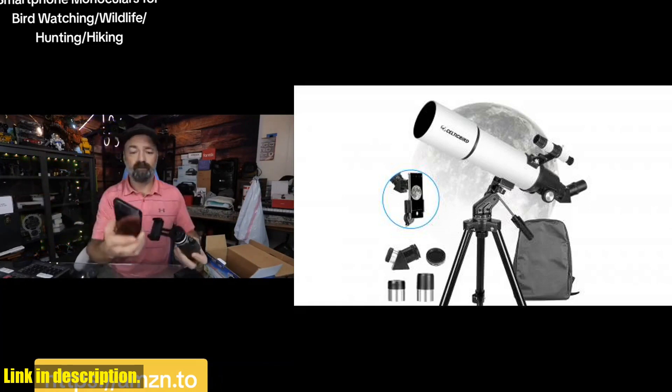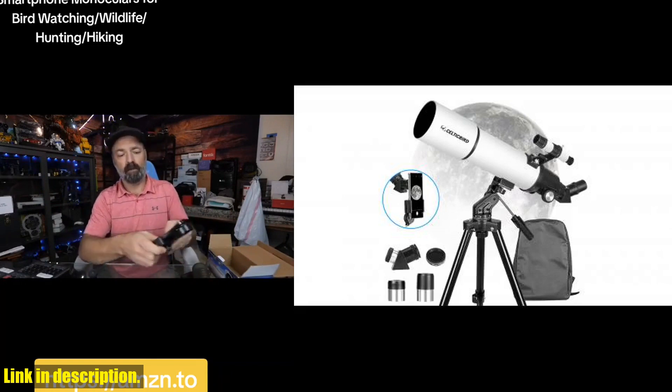Whether you're interested in observing the moon, Saturn, or Jupiter, this telescope has got you covered.